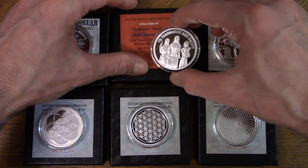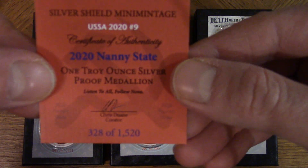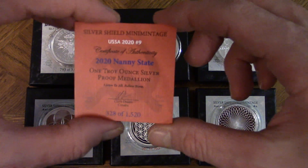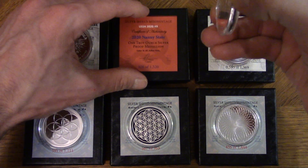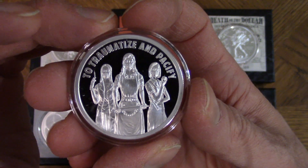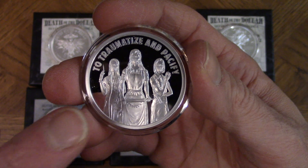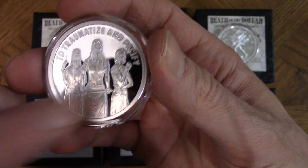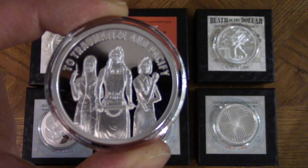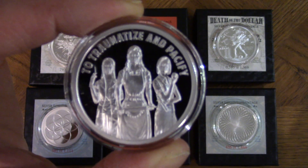This second one here is called Nanny State — number 328 of 1520. It's got a piece of paper with a communist symbol on it, the only orange paper I got. The inscription reads 'to traumatize and pacify.' You've got three women: one holding a syringe, one looks like a maid or wife, and one with an apple and a ruler — possibly a teacher. They're all wearing masks.